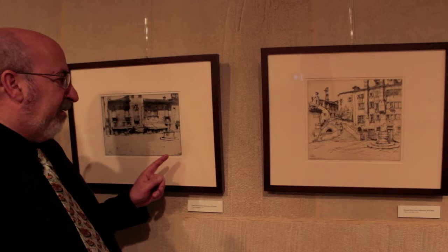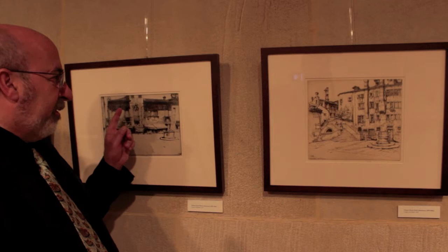You can see quite clearly that most of the pavement is left unarticulated, and that he's used the contrast between shadows cast by the roof edges and the light playing across the scene below.